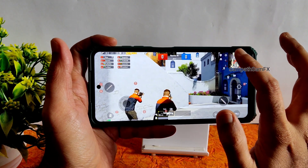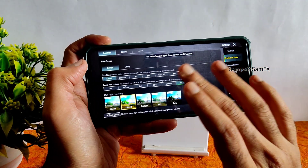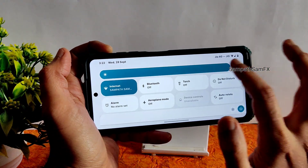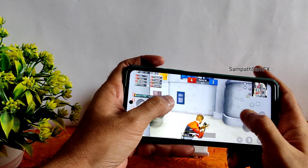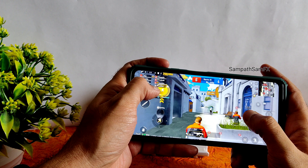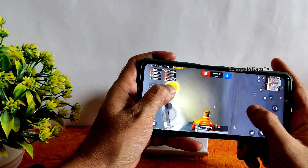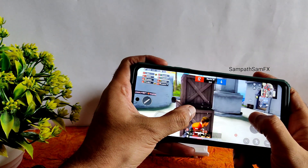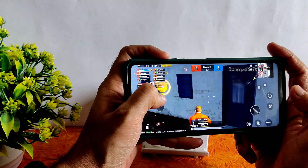Let's look at BGMI or PUBG Mobile gameplay. The graphics are set to Smooth at 90FPS. Brightness is kept to max — there is a minor bug where it doesn't appear fully max, but overall the gameplay feels smooth at 90FPS. You can see how it handles the major map of mobile gameplay. The volume panel is simple.